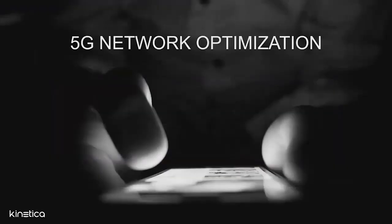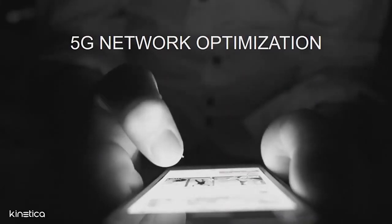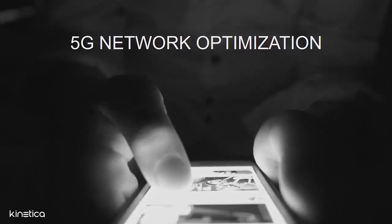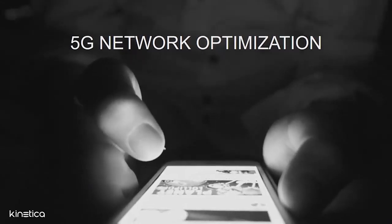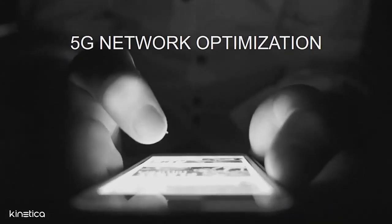Let's take a look at a couple of applications leveraging the Kinetica platform today. 5G is poised to become one of the biggest network advances, changing our lives in ways we cannot yet fully envision. In order to effectively plan 5G rollout, telcos need to analyze and model their network coverage.